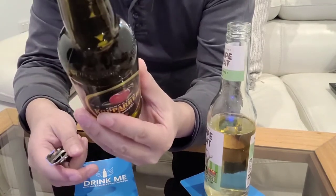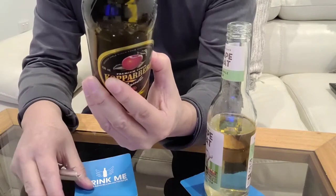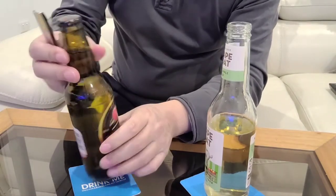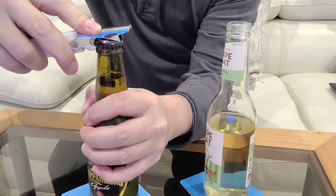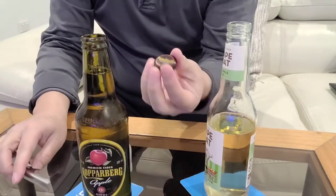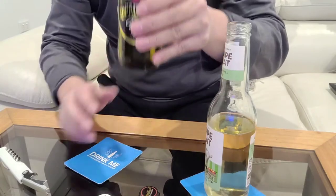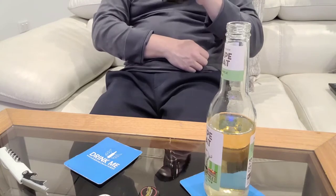It's actually produced in Kopparberg in Sweden, so Kopparberg must be the city it comes from. Nice design of the bottle — I like it. Let's give it a try now. Cheers! Mmm!